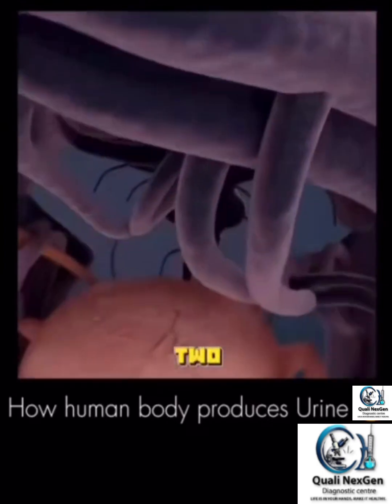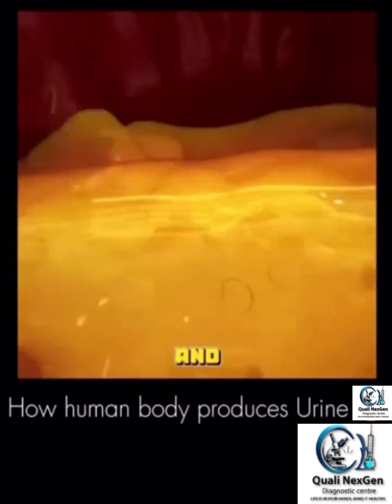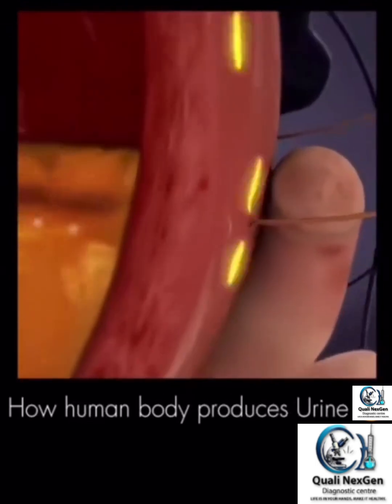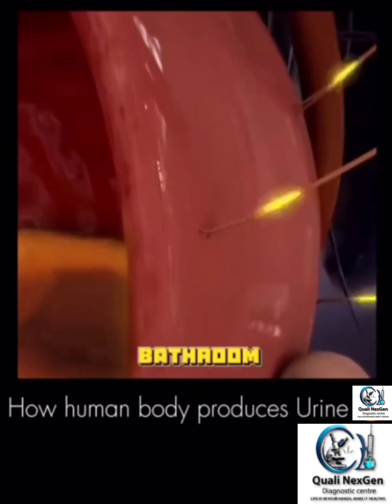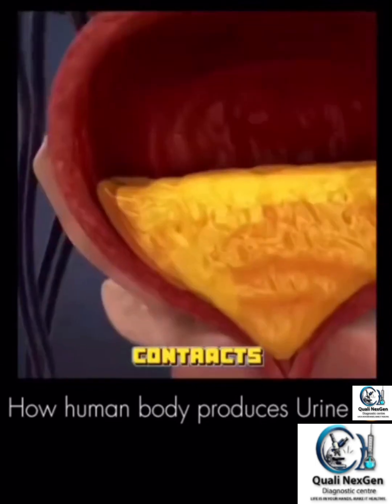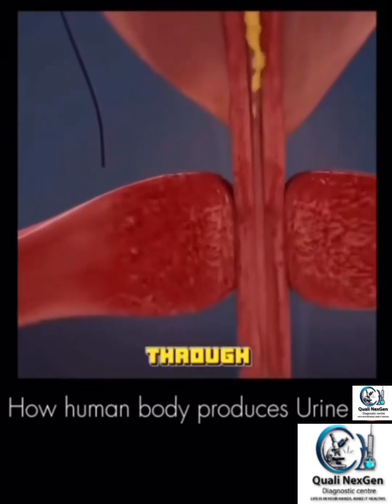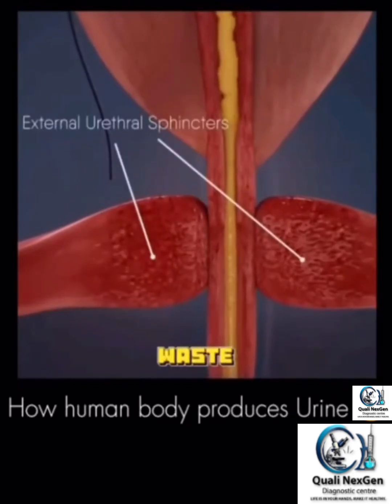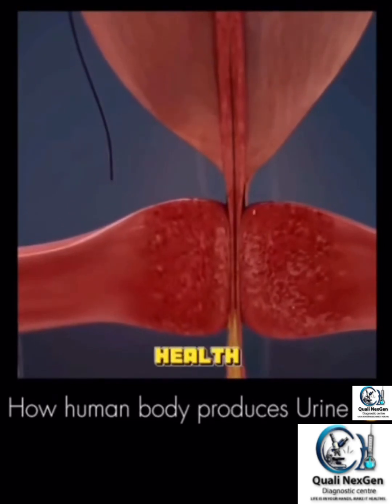The urine travels down two tubes called ureters and is stored in the bladder until you're ready to release it. Finally, when you go to the bathroom, your bladder contracts and urine is released through the urethra. And that's how your body gets rid of waste. Follow for more fascinating health insights.